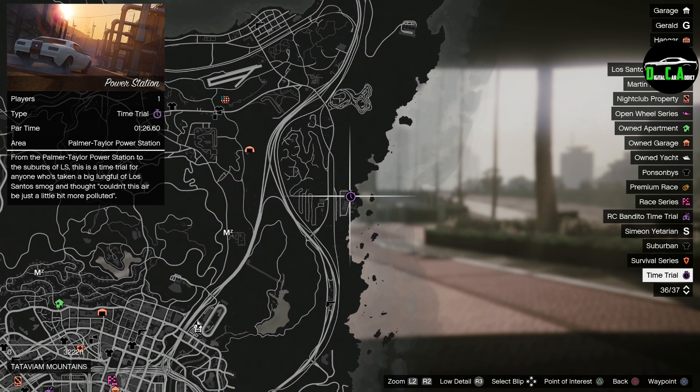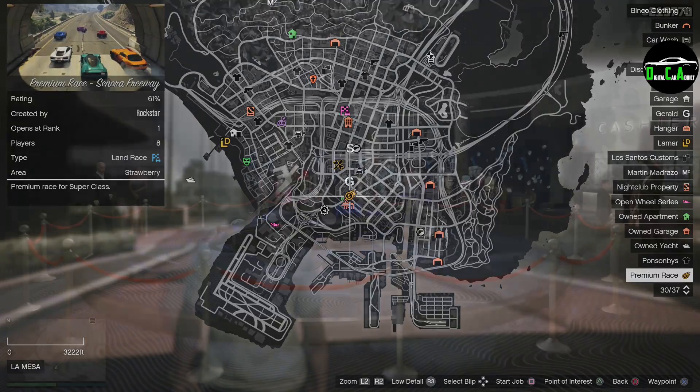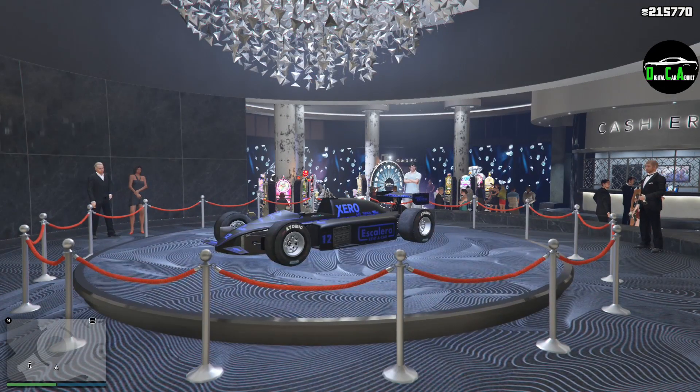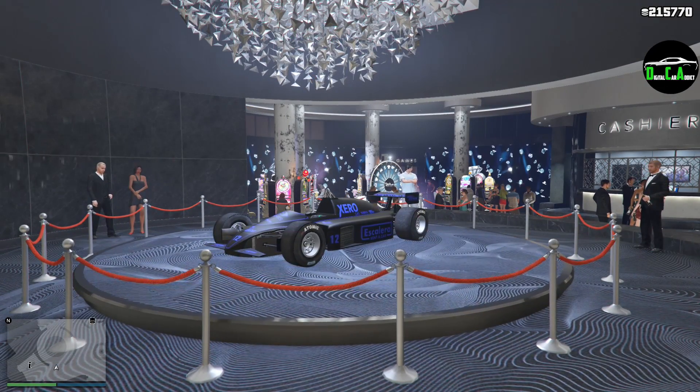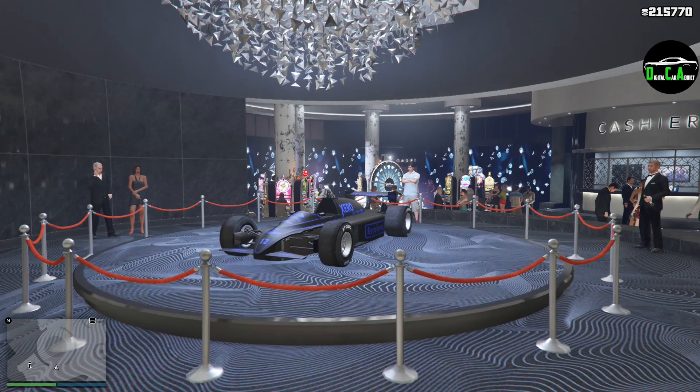There is a specific shortcut you need to take for that time trial, cutting through a mountain towards the end. If you don't know what I'm talking about, stay tuned for my time trial guide video I post every Friday. This week's premium race is a supercar race — Senora Freeway. I highly recommend the Vesta 8 for that one, but it is also very competitive in the Emirates and the Krieger. Anyway, hope this was helpful — this event week is mainly themed around F1 cars and CEOs, which is quite interesting. Thanks for watching, and I'll see you in the next one.